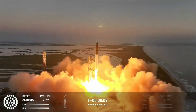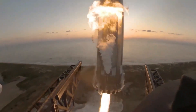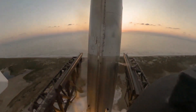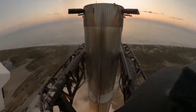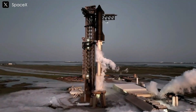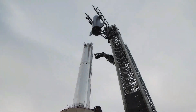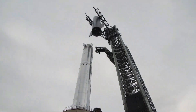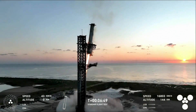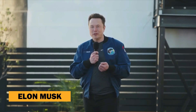SpaceX's recent test flight brought us one step closer to that future. Just a few days ago, SpaceX stunned the world by catching the super heavy booster mid-air and landing the Starship spacecraft smoothly, thanks to their cutting-edge launch infrastructure. But what happened to the launch tower and the booster after this daring maneuver? Let's explore the aftermath and the latest insights from Elon Musk.